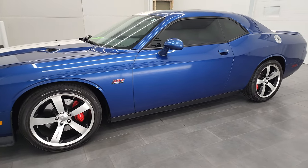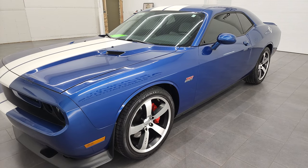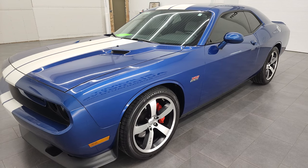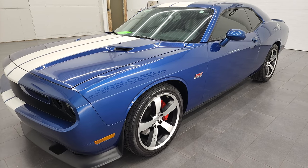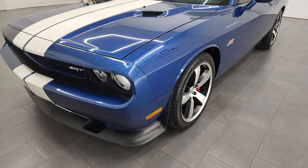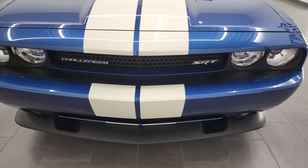This 2011 Dodge Challenger has the 6.4 liter V8 Hemi engine. It was the first year that you could get it in the Challenger, and it puts out 470 horsepower. This car has been fully safety inspected by our service shop per the state of Wisconsin inspection process. It has a fresh oil and filter change, all the fluids have been checked and topped off, and this car is 100% ready to go.